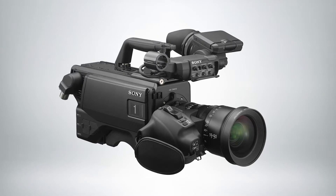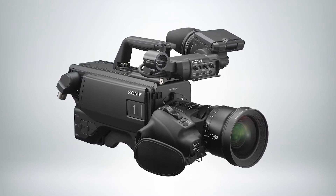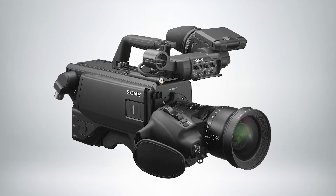Welcome to our first time at NAB in a couple of years. Our star of the show this year is the HXC-FZ500 camera. This is a live 35mm large format camera that has been designed to work in a system with our other live system cameras.